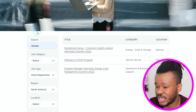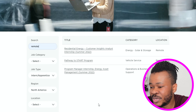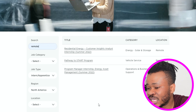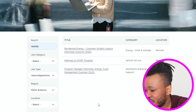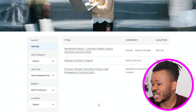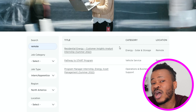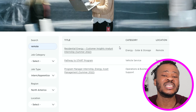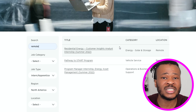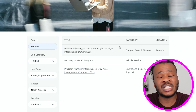Now I'm going to search for remote jobs for students. When you search for remote student jobs, there are only three available. The first is 'Residential Energy Customer Insight Analyst Intern.' The second is 'Pathway to Start Program' under Vehicle Service. The third is 'Program Manager Intern — Energy Asset Management' under Operations and Business Support. All three are remote, so if you want to apply as a student remotely to work for Tesla, it is possible.